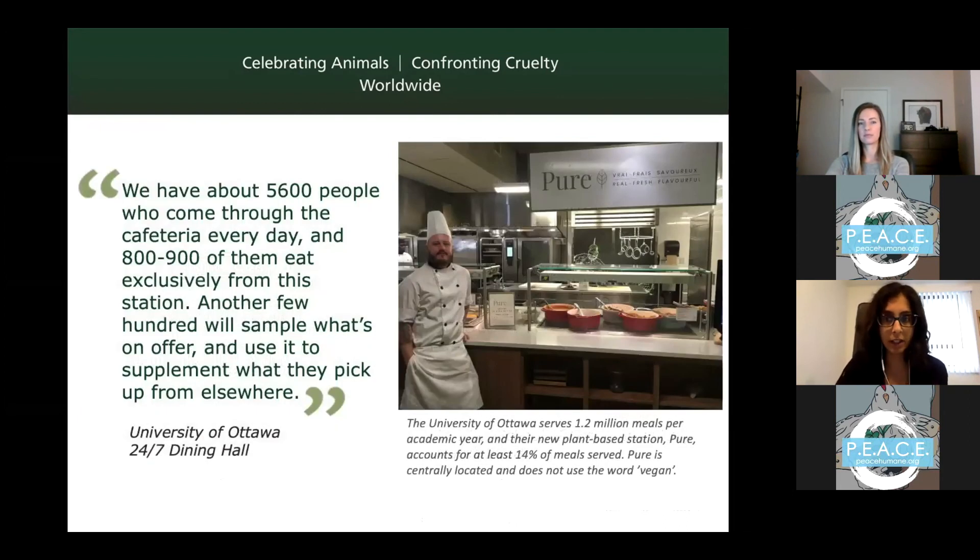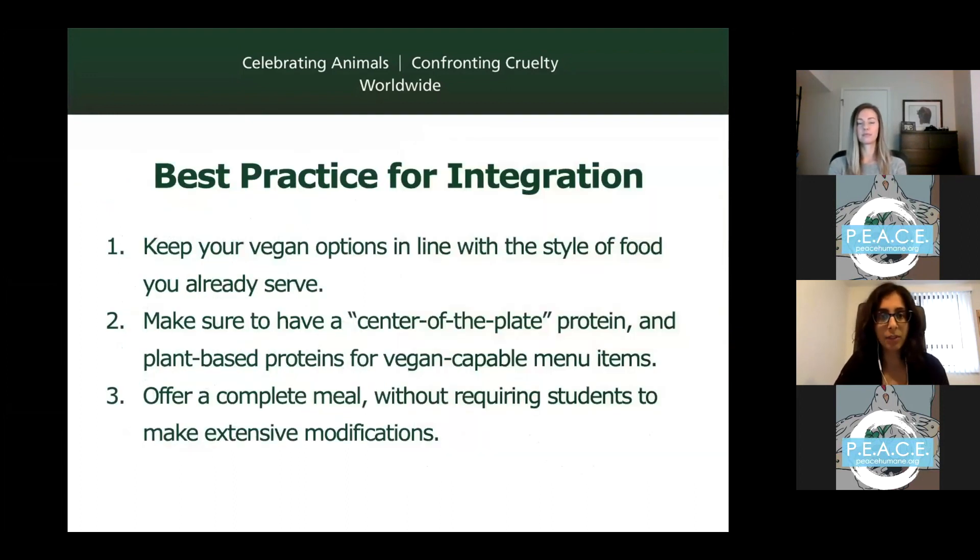The University of Ottawa's plant-based station, Pure, is a great example — it's not labeled as vegan, just real, fresh, flavorful food. It accounts for about 14% of all food consumed in their very large 24/7 all-you-care-to-eat dining hall, which is much more than they expected, because it's good, accessible, and widely available. Suggestions for integrating meals include keeping food in line with the style you already serve, using ingredients you typically source, always having center-of-the-plate plant-based proteins on hand, and ensuring meals are complete without requiring extensive modifications.